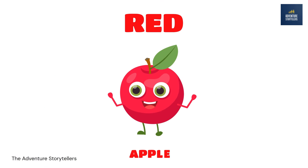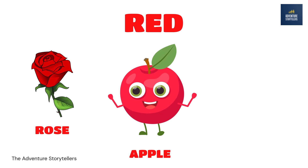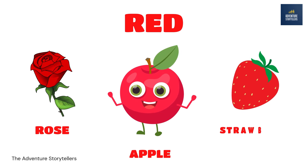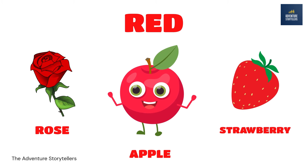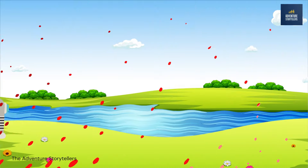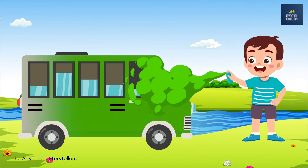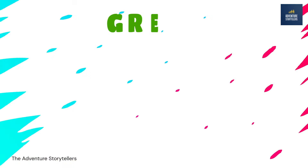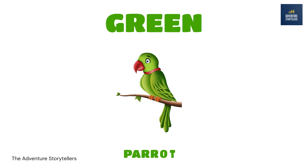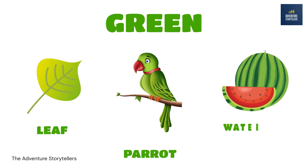Apple red. Rose red. Strawberry red. Green. Parrot green. Leaf green. Watermelon green.